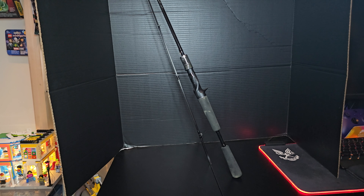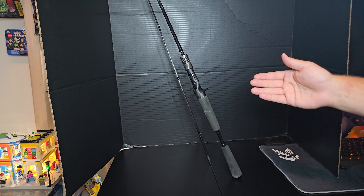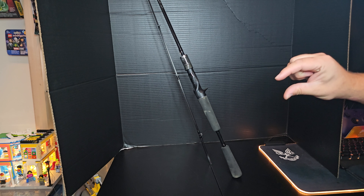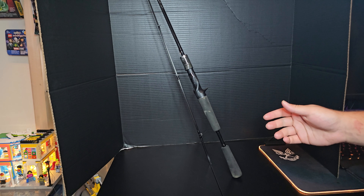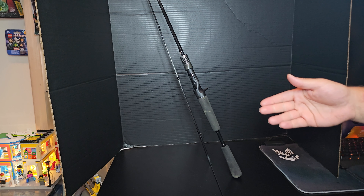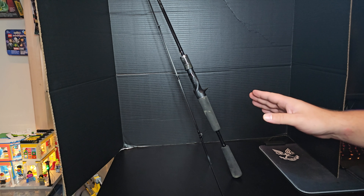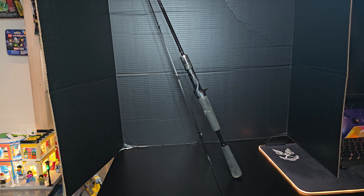Once I get the ultralight rod rated for 1/32oz on up, that might be easier — that little trout jig head is super tiny at 1/64oz, but once you add a nightcrawler or grub to it you can probably get a little bit more depth to it. I definitely have to work on getting more accurate with this.